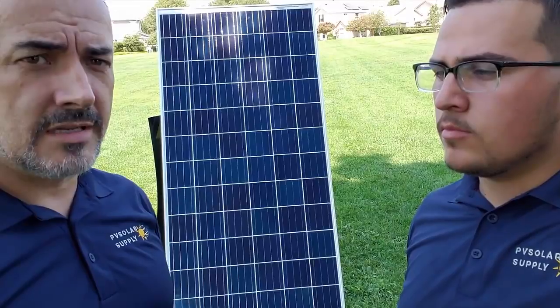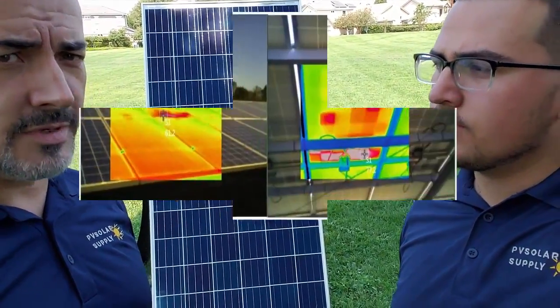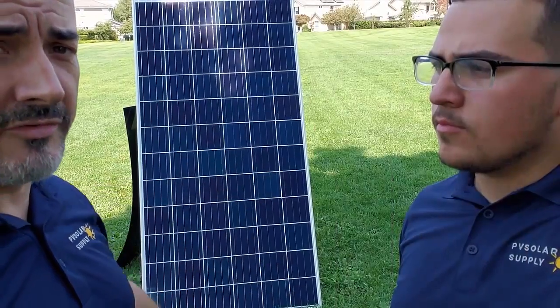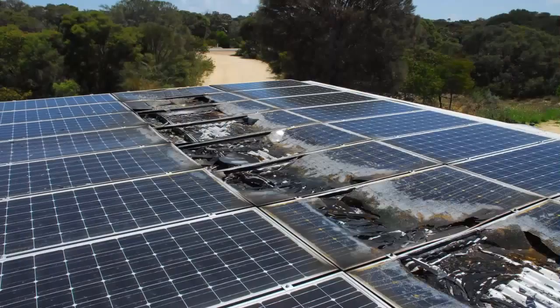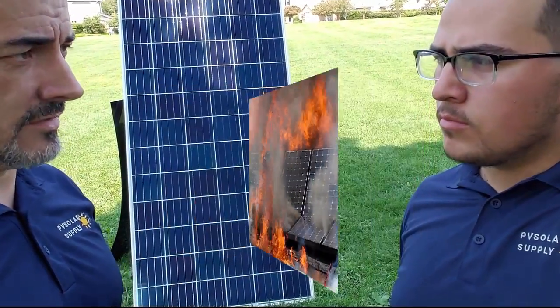The problem that still persists is the shading issues and the hot spots. Hot spots — most people don't know about it — but when one of those cells is failing or shaded too much, hot spots occur and the whole panel can melt or even burst into flames. Now 99% of house fires when solar-related is because of hot spots.